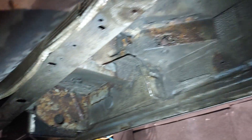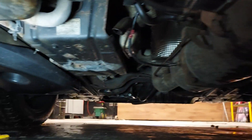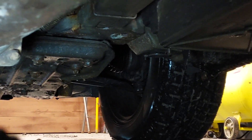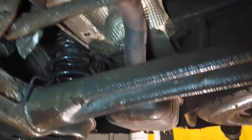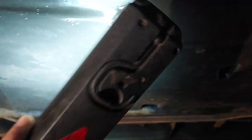This side looks better. The exhaust looks good — yes, it's good. This is the tank.